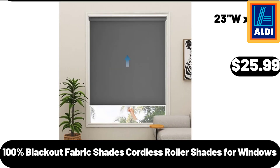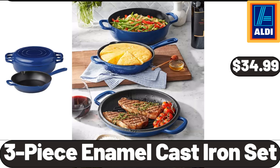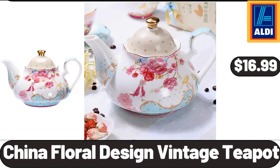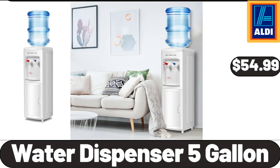100% Blackout Fabric Shades, Cordless Roller Shades for Windows, $25.99. 5 Pieces Artificial Succulent Plants, $11.99. 3-Piece Enamel Cast Iron Set, $34.99. Southern Grove Mountain or Indulgent Trail Mix, $5.99. Simply Nature Organic Preserves, $2.99. China Floral Design Vintage Teapot, $16.99. Southern Grove Dried Cranberries, $1.95. Water Dispenser 5-Gallon, $54.99.